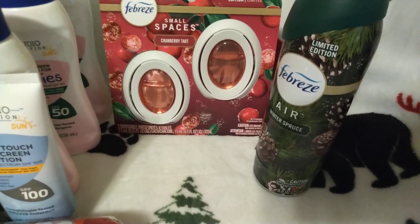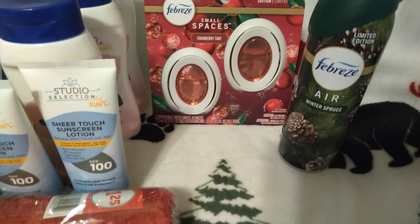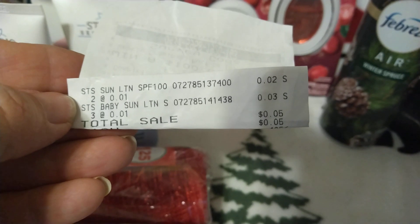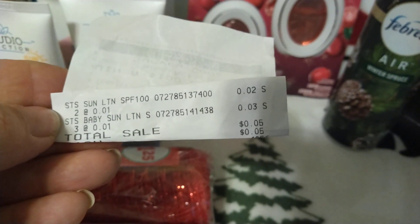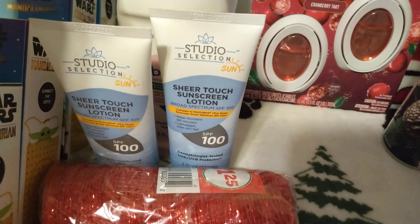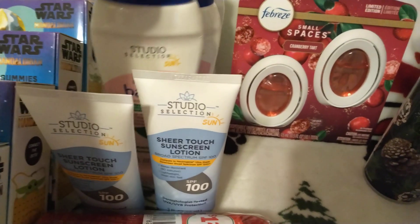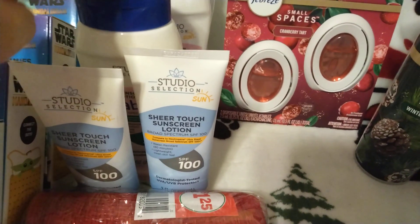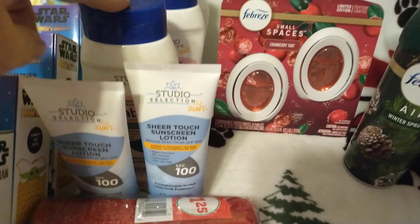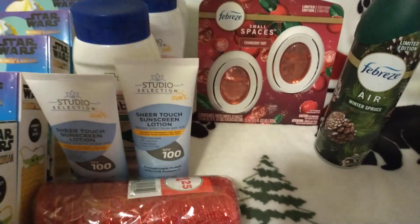That Febreze pine will probably go to my mom because none of my daughters like pine scent either. Here's the receipt on that sunscreen showing it was a penny a piece. Got two of the sheer touch — then these were all studio selections, and that's what the round cans were. But they were not a penny. My other dollar store did not have any of these out at all.